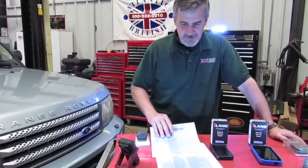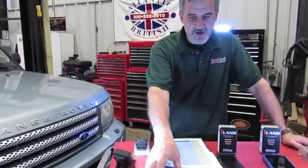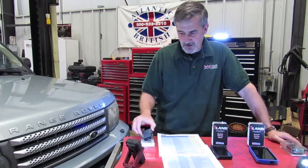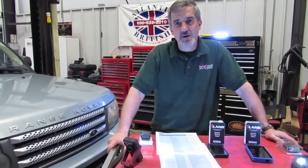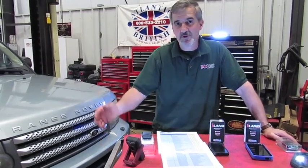Just to give you an idea, the system coverage is more than six pages. There are over a thousand special functions when you combine all the Land Rover vehicles. The fact that it's on this little dongle means you can throw it in the glove box of your vehicle, and should you be on the road and have a problem, you always have your diagnostic tool with you, because you'll always have your cell phone in your pocket.